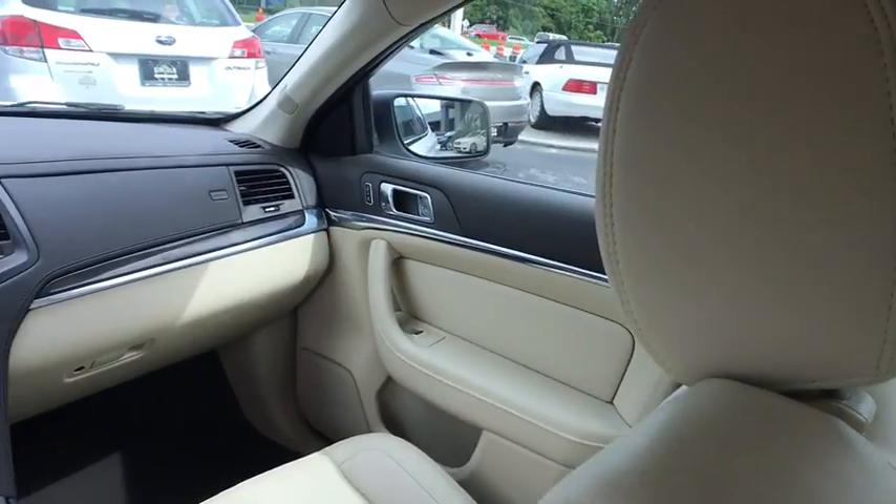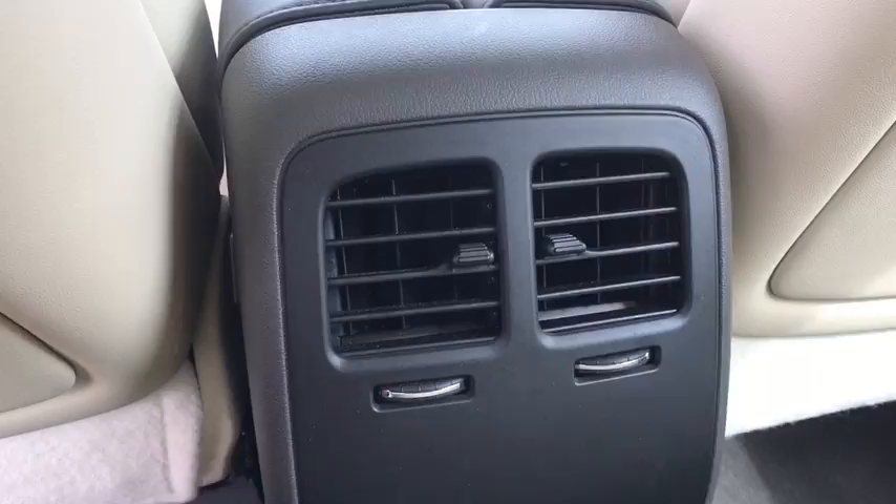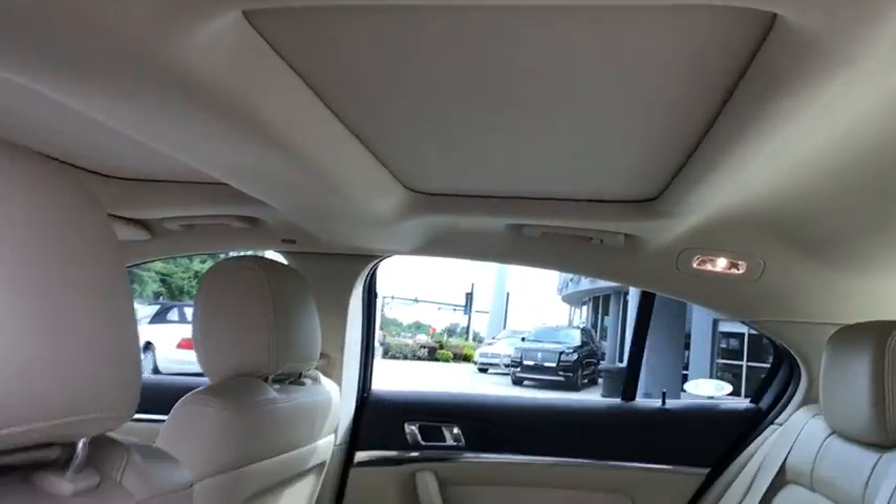Auto dimming rear view mirror, cruise control, aluminum wheels, four-wheel disc brakes, floor mats, universal garage door opener, air climate control, rear defrost.